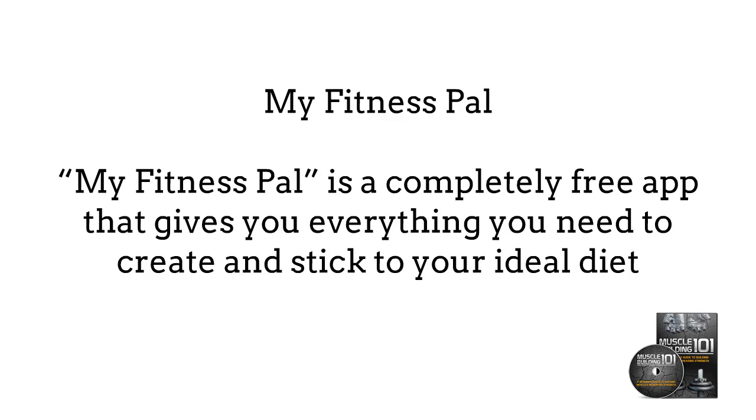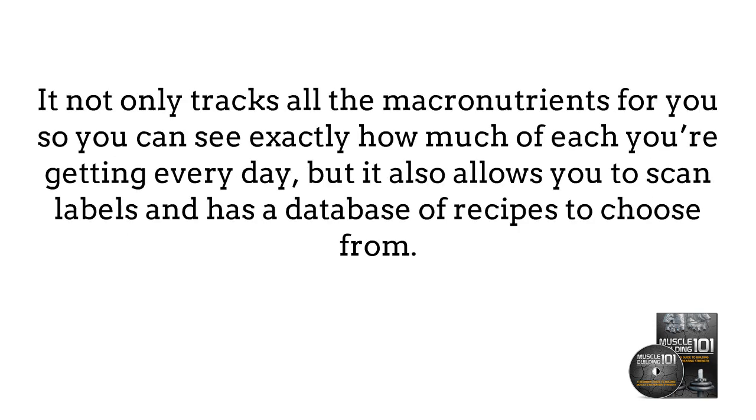MyFitnessPal is a completely free app that gives you everything you need to create and stick to your ideal diet. There are a few things that this app does that will help you reach your goals. It not only tracks all the macronutrients for you, so you can see exactly how much of each you're getting every day, but it also allows you to scan labels and has a database of recipes to choose from.